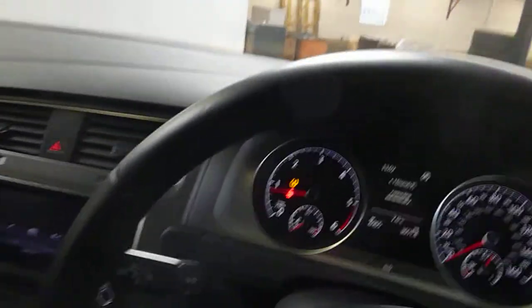It does have electric windows, electric mirrors, and automatic headlamps — it is actually a really nice car to be fair. Just the door mirror wants a bit of a touch-in really. It does have rubber mats in the car and a black cloth interior. Okay, thanks for watching.